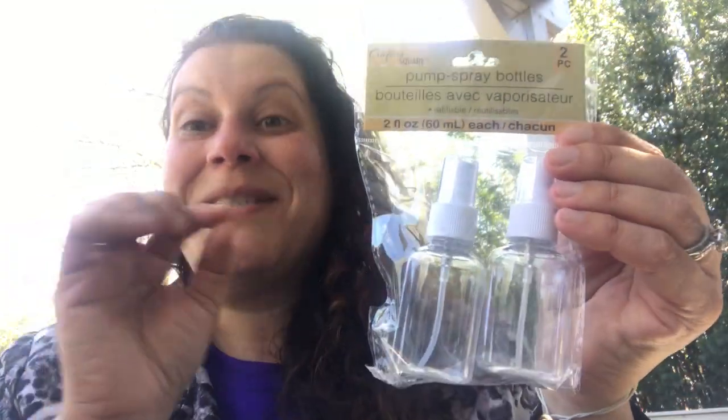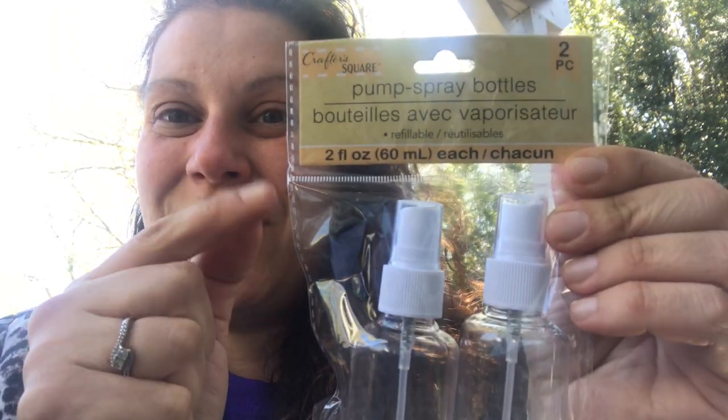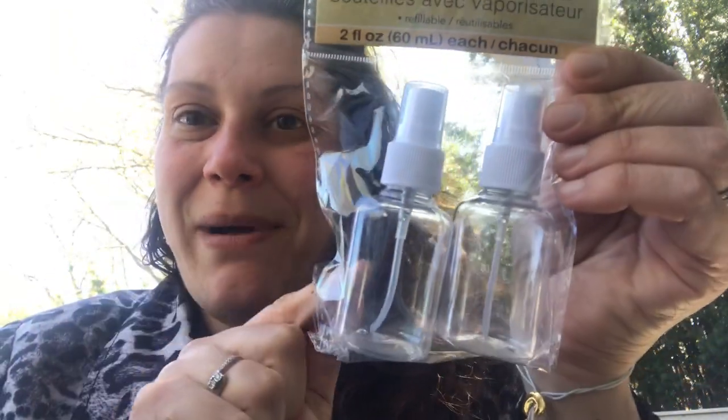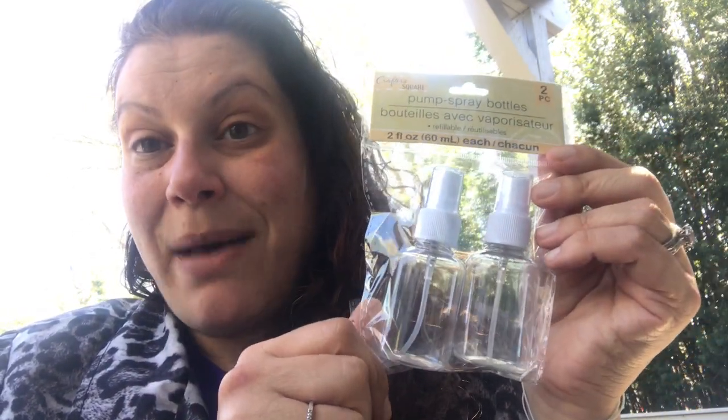Then I picked up another two-pack of these from the Crafter's Square — the two-fluid-ounce pump spray bottles with caps for alcohols. I also bought a whole gallon size of liquid hand sanitizer from Ocean State Job Lot, so you need spray bottles to spray that. So I picked up two more.